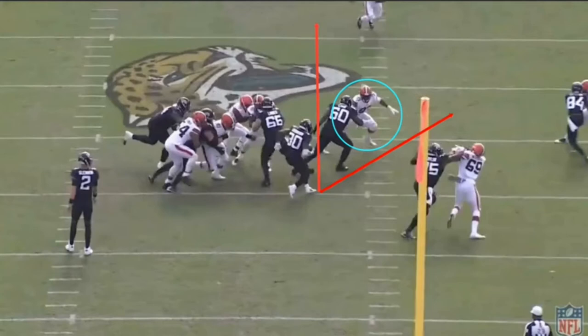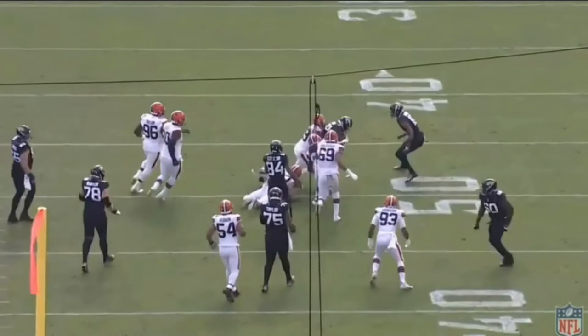Now James has another read — all really fast, split-second stuff — but it's very impressive. He reads: can I go outside here, or should I cut it up inside? Since number 93 has pretty much outside leverage on number 60, it's best to cut it up, and that's exactly what James does. He cuts it up, puts his head down, drags some smaller guys with him. Really good play, and the whole point was to show what a deuce block is, because it's very important.